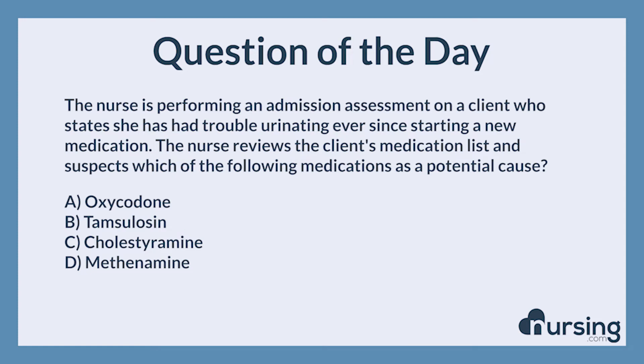The correct answer is A, Oxycodone. This is correct. Oxycodone is an opiate. Opiates can cause ureter contractions, which makes it difficult for a client to urinate. This has been another episode of the nursing.com NCLEX question of the day podcast.